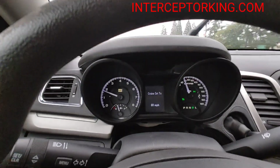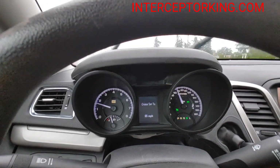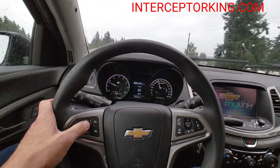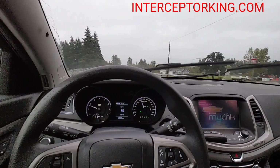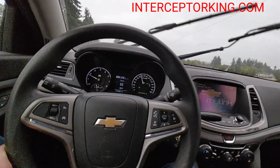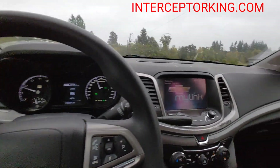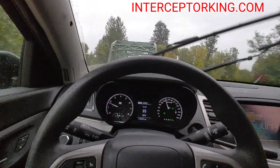Cruise control set to 68 miles per hour — cruise control works. It's got Bluetooth; I listen to Pandora on my phone through the stereo. You can answer the phone right there. It's got a low gear if you want to shift it down and keep it at a higher RPM.